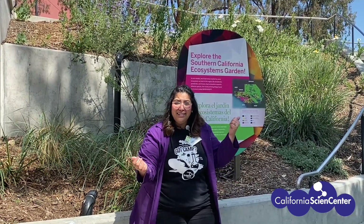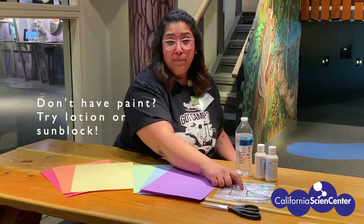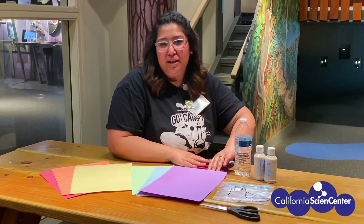This actually reminds me of a fun activity we can try. Meet me inside! Now that I'm all cleaned up, let me tell you what you need: construction paper — any color — water, paint, a ziploc bag, and some kind of drawing utensil. Anything really works. I'll give you a moment to get what you need.